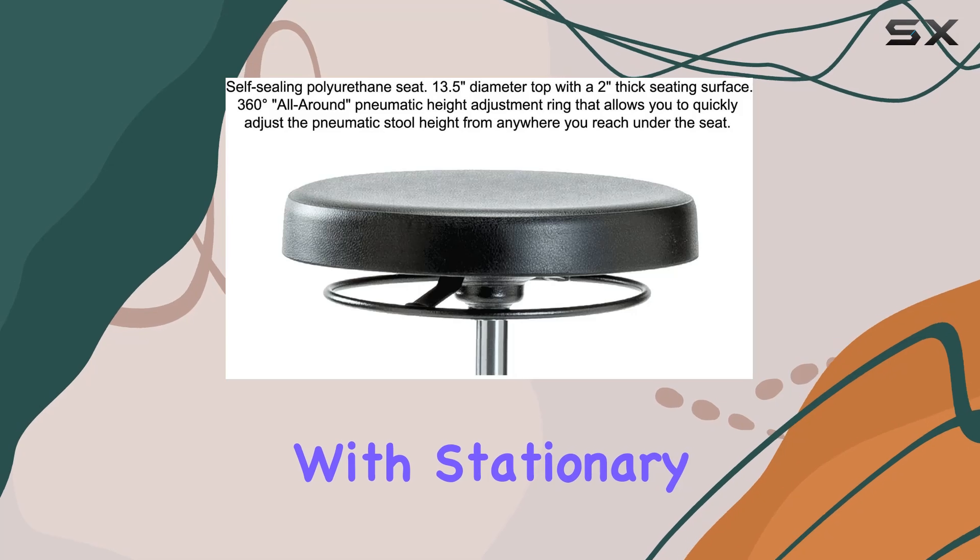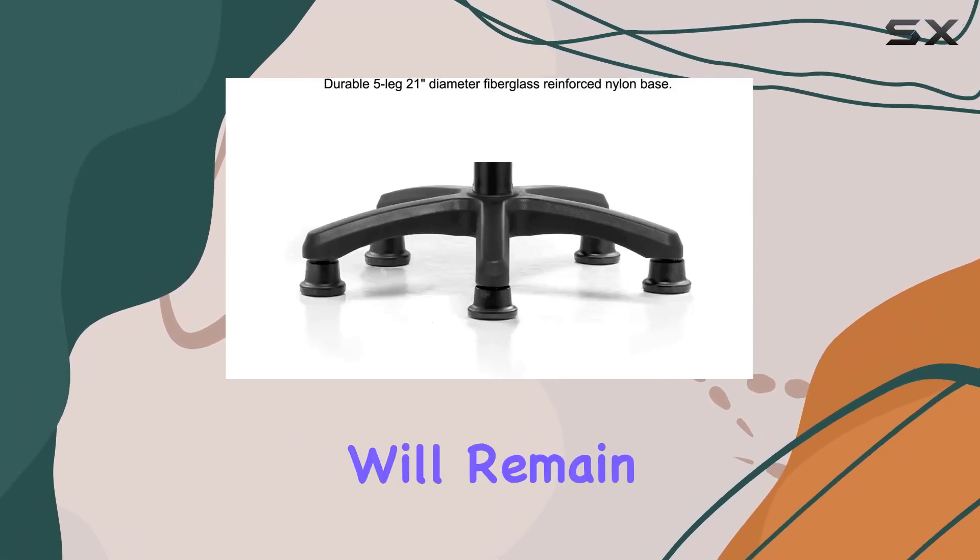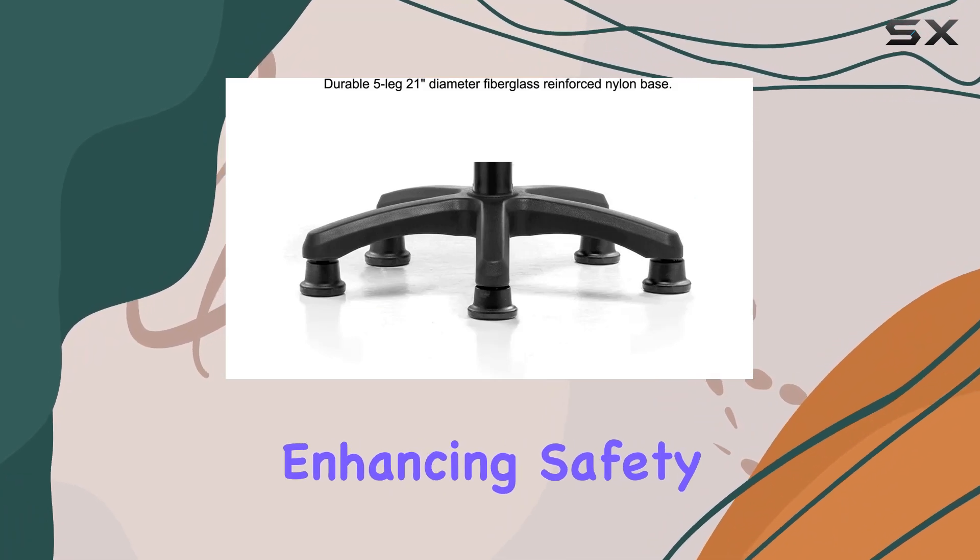Plus, with stationary caps replacing traditional wheels, you can rest assured that the stool will remain firmly in place, enhancing safety and stability.